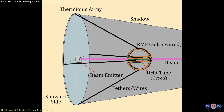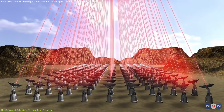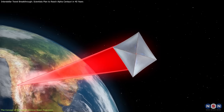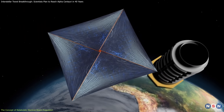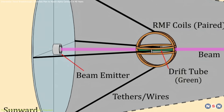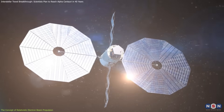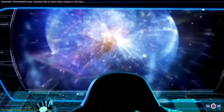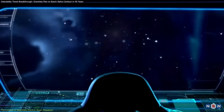This method differs significantly from projects like Breakthrough Starshot, which relies on laser beams to propel tiny, lightweight probes with light sails. While Starshot's approach is innovative, its small probes — just a few grams — lack the capacity for meaningful scientific instruments. Sunbeam, on the other hand, aims to propel a spacecraft up to 1,000 kilograms, the size of NASA's Voyager probes, opening the door to robust scientific missions with detailed exploration and data collection.